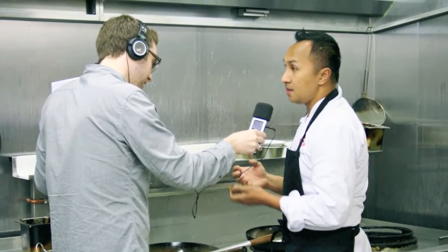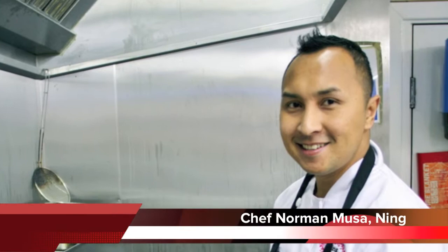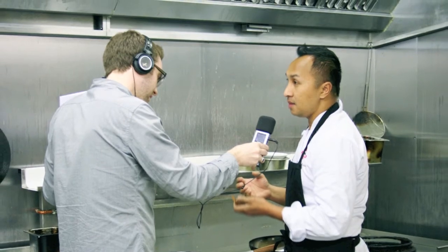I'm in a place called Ning's. Ning's is a Malaysian restaurant just on Olden Street. I'm with the head chef and co-owner Norman Moussa. Norman's been kind enough to let us in the kitchen. First of all, how do we define Malaysian food?